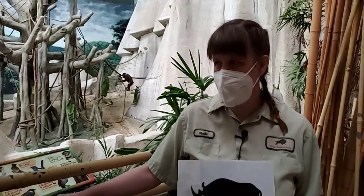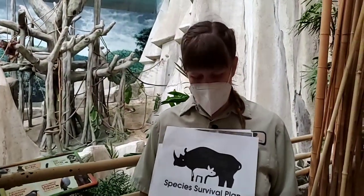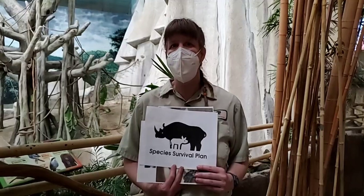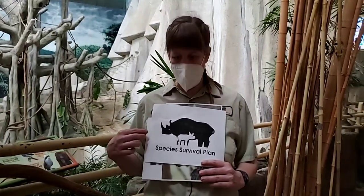I'm going to be talking to you from the Tropic World Asia section where we're just about to maybe have a rainstorm. Have you ever come to the zoo and seen the SSP logo or Species Survival Plan? Do you know what that means? You might know that it means a cooperative breeding program, but I'm going to talk to you a little bit more about what that means from my perspective.